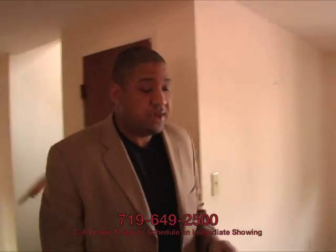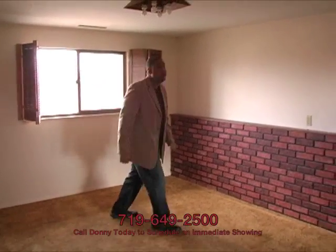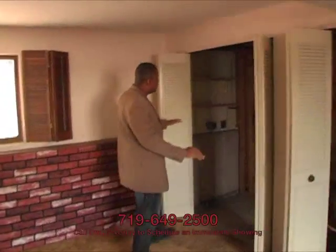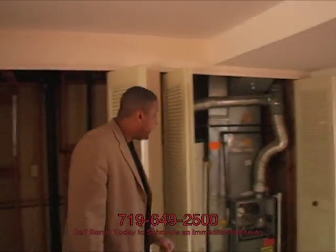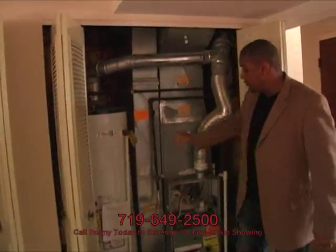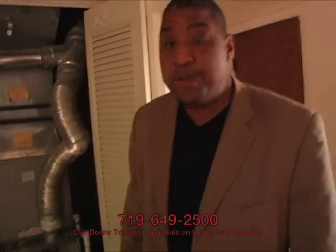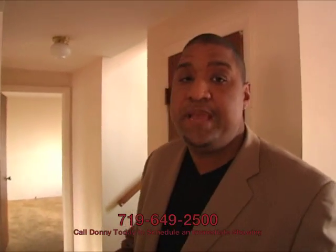Now we're downstairs at Picturesque, and like upstairs you've got another living space down here — this might be your den or family room. You'd set the TV and whatnot against the wall over here, and it's a very long room so you've got tons of options on how to lay out your furniture. Over in this section is our utility closet area, so the washer and dryer will be set up over here, and then we have our water heater and furnace, both of which are very modern. This can't be more than a couple of years old for the water heater, and the furnace looks the same. You don't need to worry about any of the HVAC stuff — you can just move in, start the updating, and go.